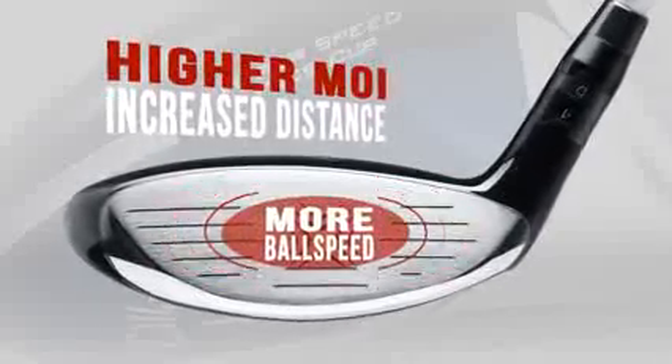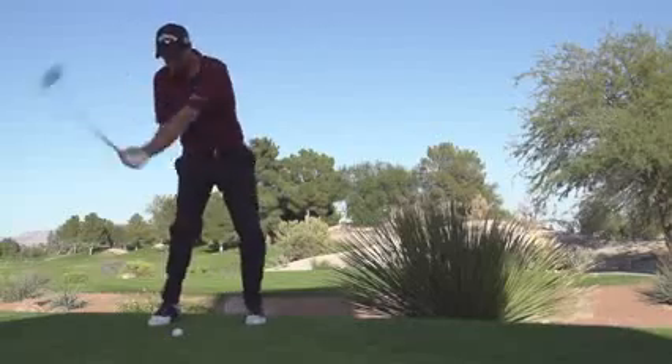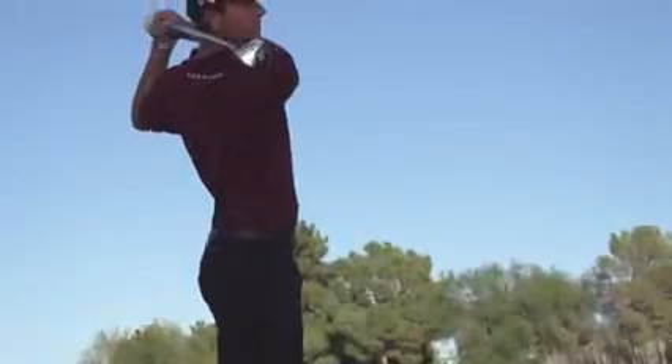The ball speed advantage is amplified in the Big Bertha Fairway in that it also has high MOI, and that leads to greater stability of the head and improved ball speed when you don't hit the center of the face. Combined with a low center of gravity, that leads to relatively high launch conditions with well-controlled spin. This is a very powerful combination for achieving greater distance than ever before in a fairway.